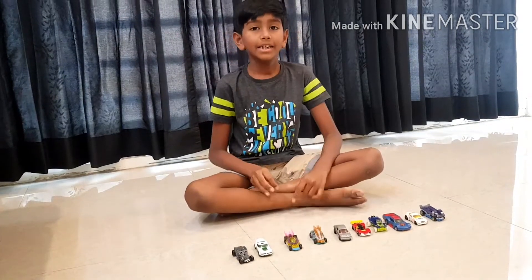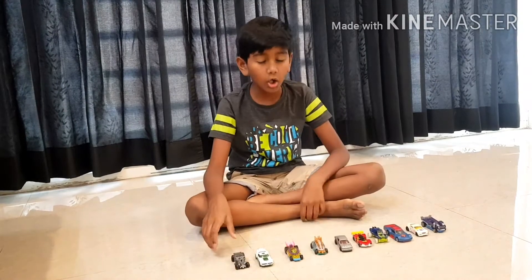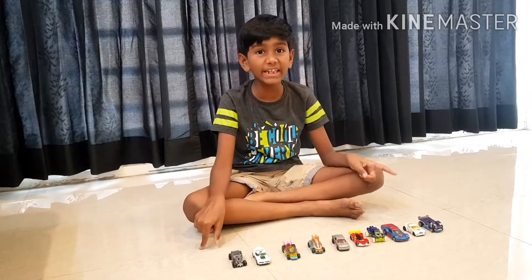Hi, my name is Ahan. In this video, I am going to explain all about my Hot Wheels with its details.